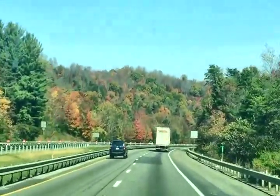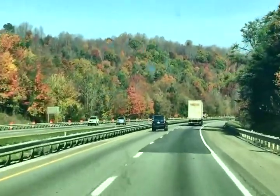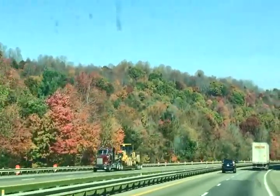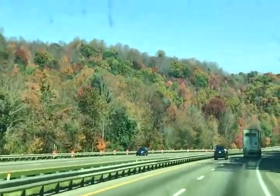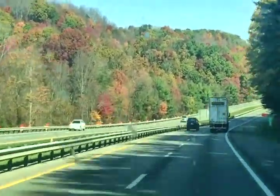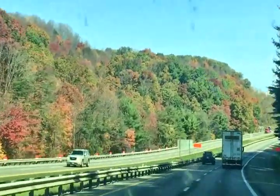Look at those trees — isn't that gorgeous? I know our windshield's dirty, we can't keep the bugs off of it. Beautiful, beautiful. I've never been in this part of Virginia — John or I, neither one have. And it is just stunning.